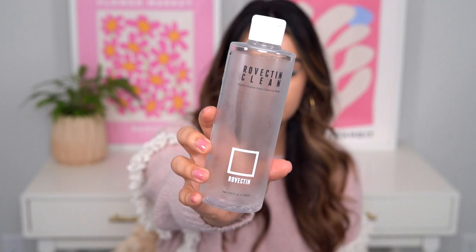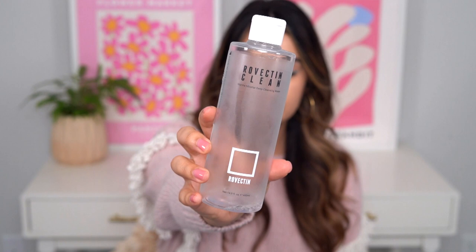Speaking of micellar water, this is the Rovectin Marine Micellar Deep Cleansing Water. This is my second empty of this. I am a fan. I think this is really refreshing, really light. It doesn't have that soapy residue that some micellar waters can have. This just feels really refreshing on the skin.